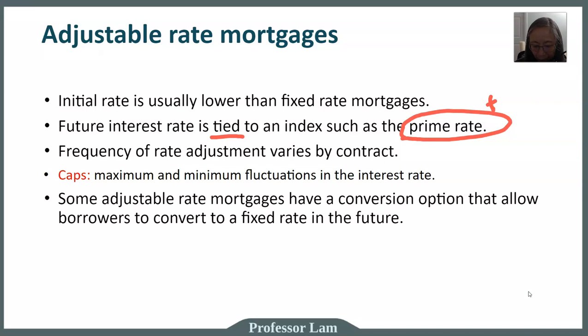Some adjustable rate mortgages also have a conversion option, which means you can convert to a fixed rate in the future, with the rate specified or not specified in the contract. This can be valuable because refinancing — changing your adjustable rate mortgage to a fixed rate mortgage — costs money. There are loan origination fees and appraisal fees that are not cheap; they can be a few thousand dollars. So if your adjustable rate mortgage has a conversion feature, it enables you to make that change without paying the additional refinancing costs.